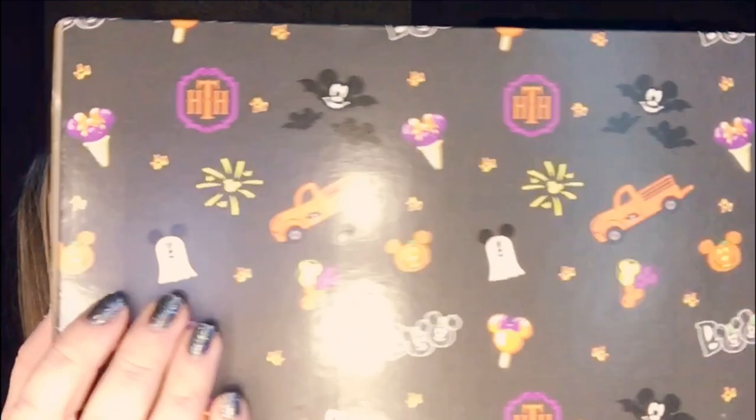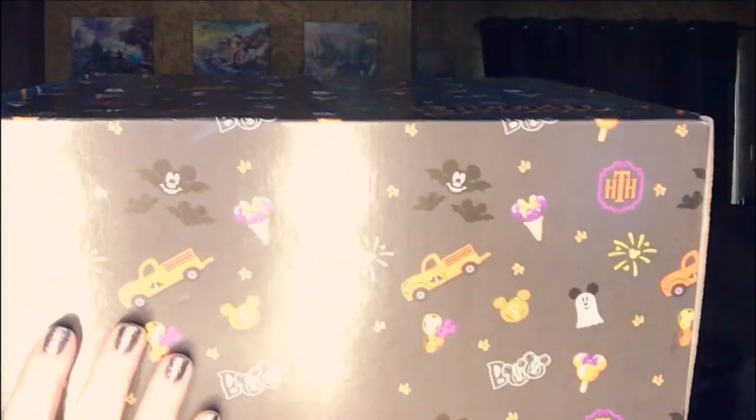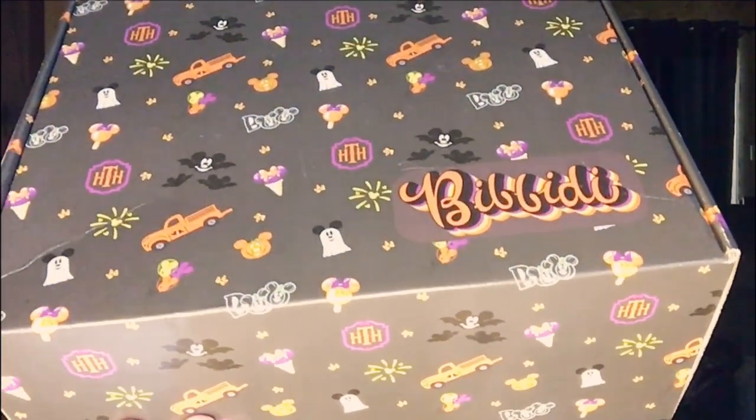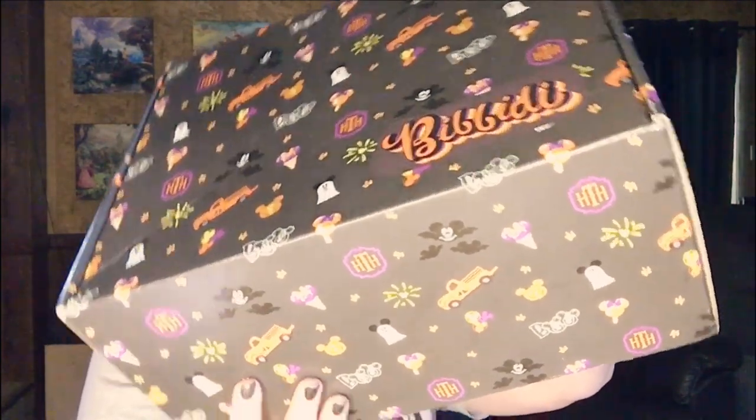I love the box. It's like they recycled the Christmas truck design and they have the Hollywood Tower of Terror on it. I don't know what the abbreviation is, but anyway, let's crack into it.